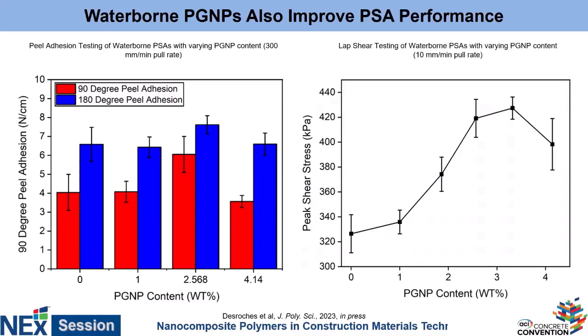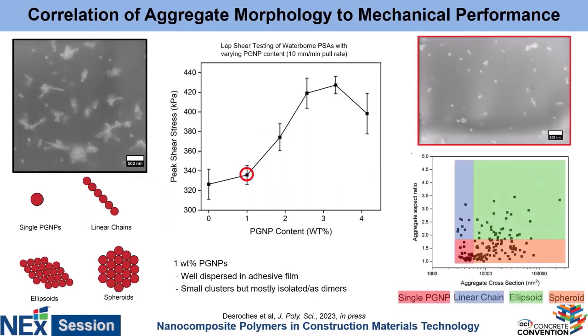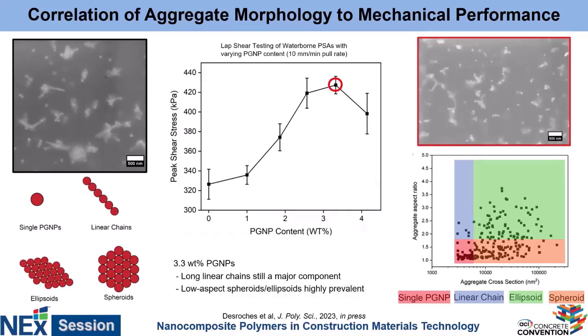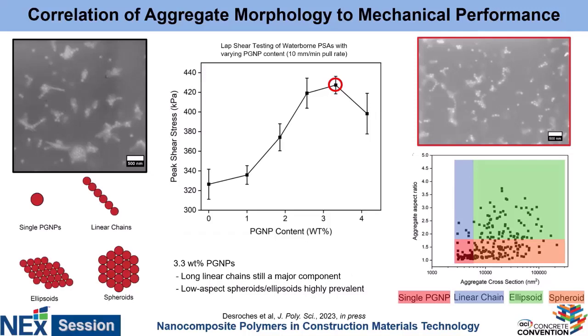However, if we look at the overall cohesive strength, we see an even more dramatic impact in the ability of these materials to hold together. At low loading, we have discrete individual particles that can maybe grab onto one or two different latex particles. But at max shear stress, we find very elongated, highly anisotropic chains of particles — large groups with a high surface area to volume ratio — that bridge many different latex particles and provide significant strengthening. We see a slight dip as aggregates become more spheroidal with less favorable surface area to volume ratio. Overall, if we tailor it appropriately, we can achieve about a 35% increase in the overall strengthening of the material.